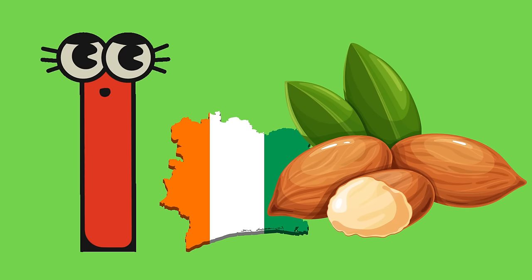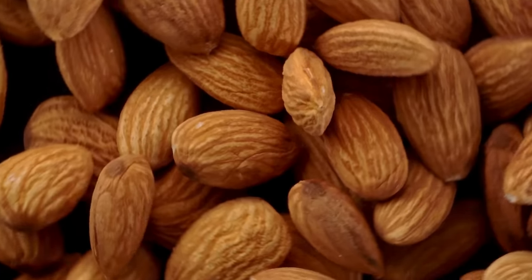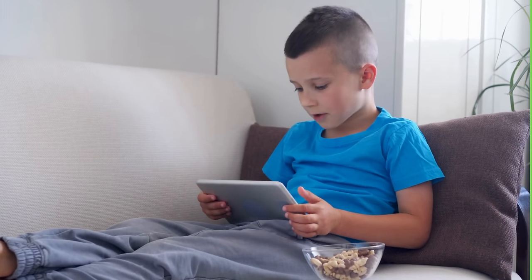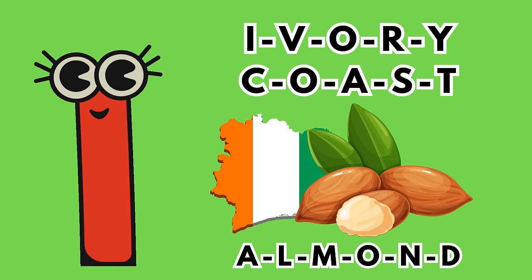I is for ivory coast almond, also known as the ivory nut or tagua nut. This fruit comes from a type of palm tree native to South America. It's worth noting that fruits starting with I are relatively uncommon compared to some other letters in the alphabet.